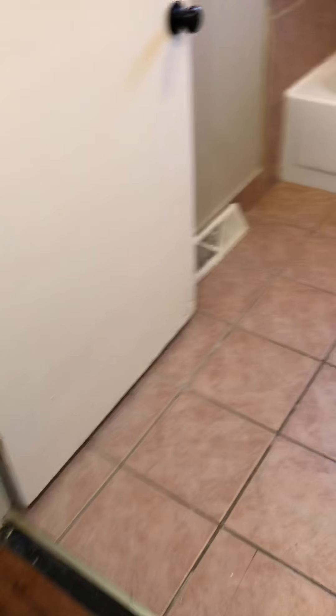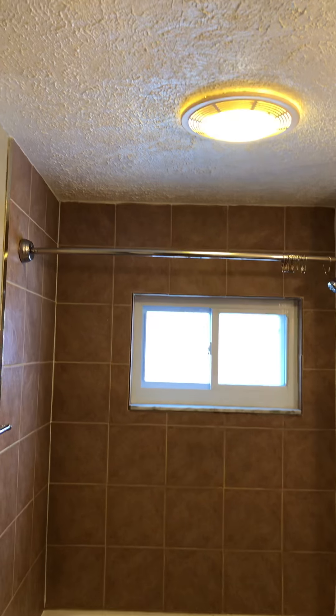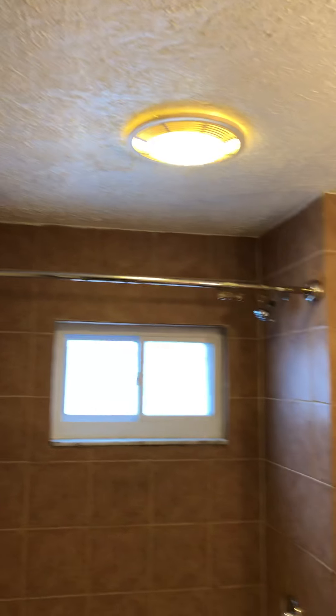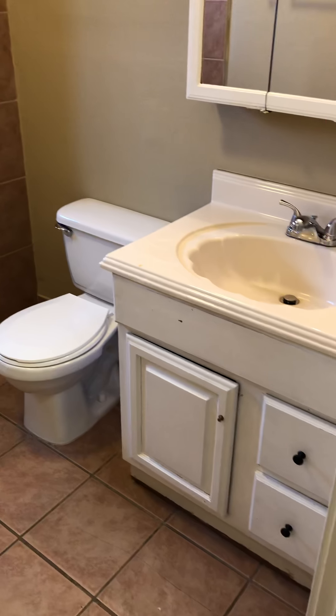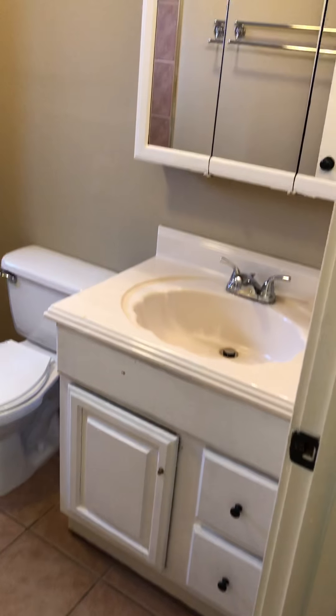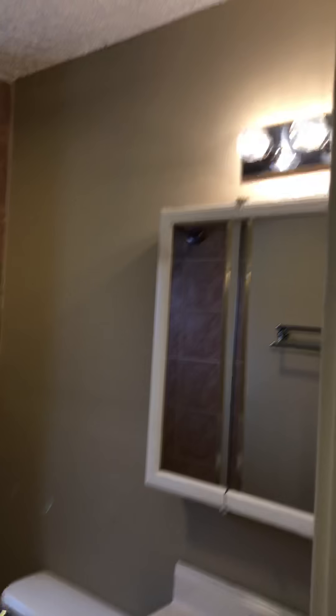There's your bathroom — tile floor, tile tub surround, frosted glass, new light, new plumbing, new toilet. We kept the vanity and painted it, with storage above the vanity and a new light.